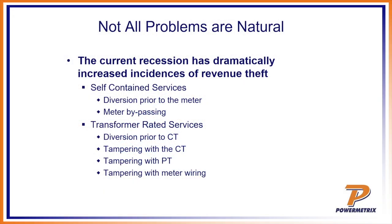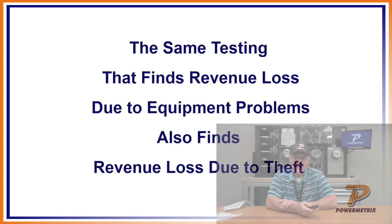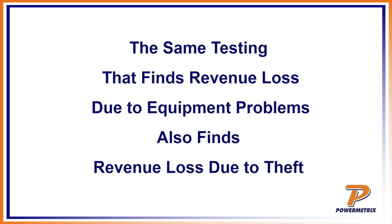Not all problems are natural. You have diversion prior to the meter — theft — and they are getting very creative. The same testing that finds revenue loss due to equipment problems also finds revenue loss due to theft. As we saw earlier, someone had put an extra wire in there and we picked that up when testing the CTs. The equipment will pick up theft. We even had a guy years ago who just checked for theft — that's all he did — begging us for a lighter piece of equipment, which eventually led to the development of the 3 Series handheld model.